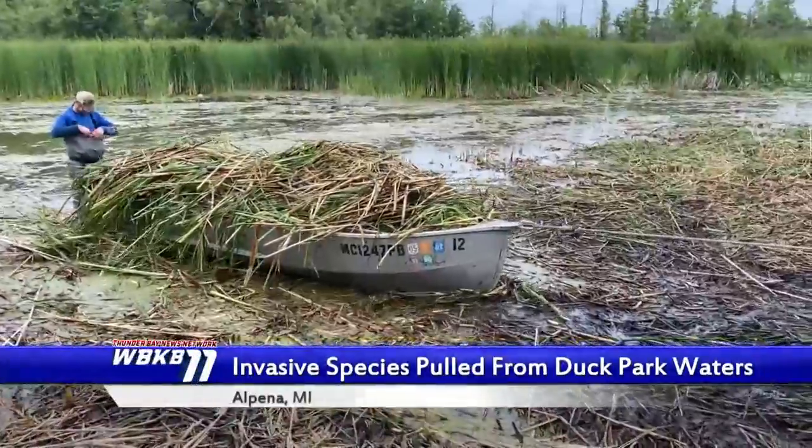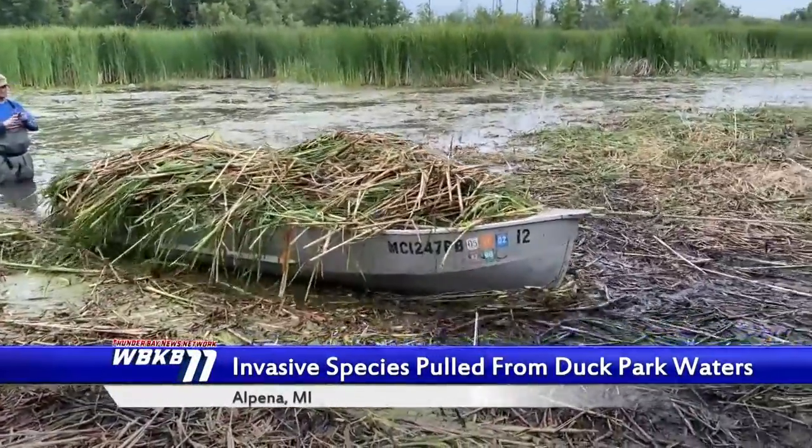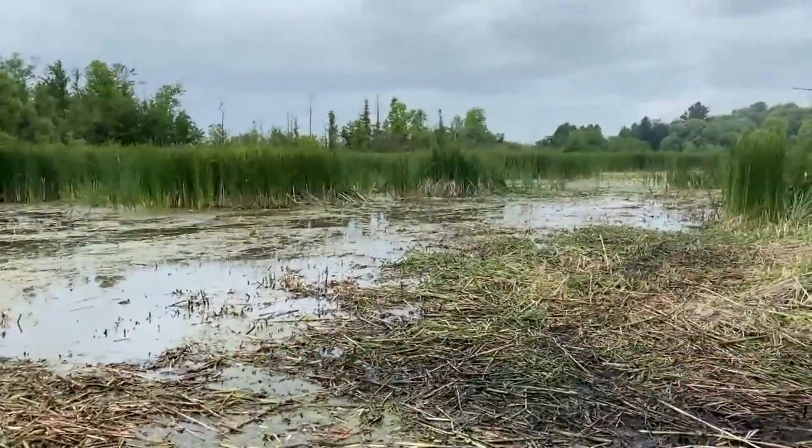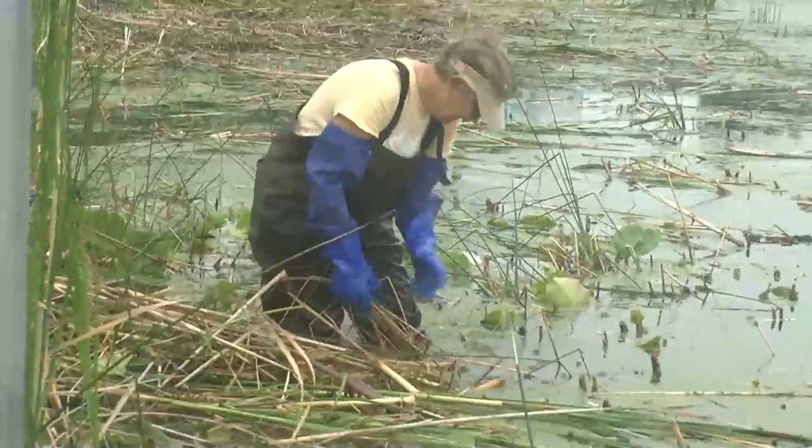The waters at Duck Park today got a makeover. An invasive species research team cut invasive cattail out of the waters. The researchers were from Loyola University of Chicago, and they were using underwater weed whackers to cut the plants.